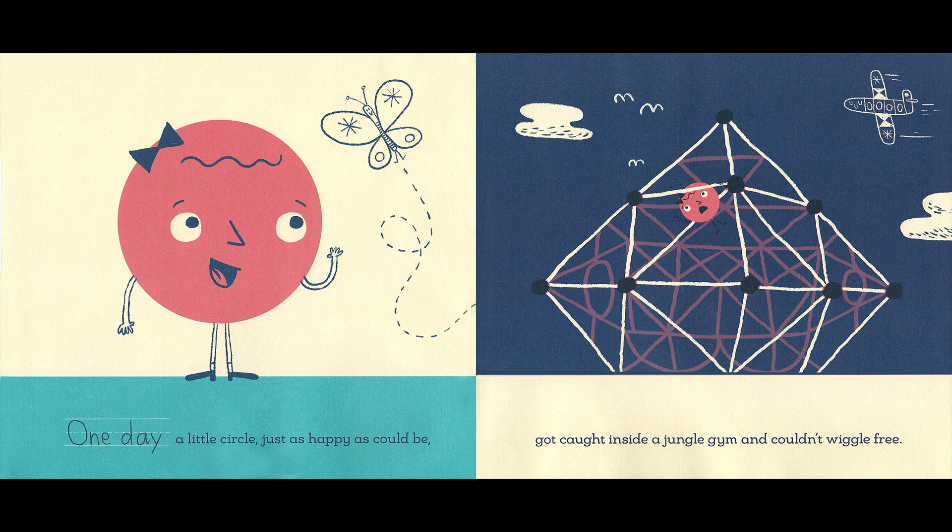One day, a little circle, just as happy as could be, got caught inside a jungle gym and couldn't wiggle free. Help! I'm stuck!